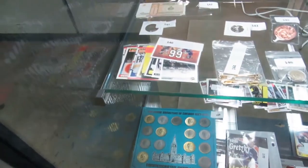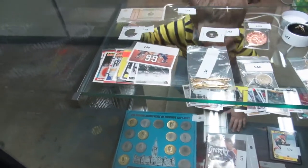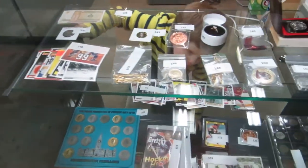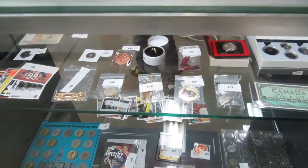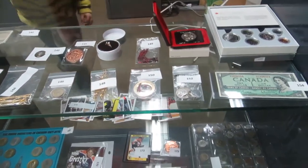We've also got Guskey cards, tie clips, an 1816 Spanish coin, silver, copper, a ring, a Manitoba coin, and some more coins and dollars — including a Superman coin.